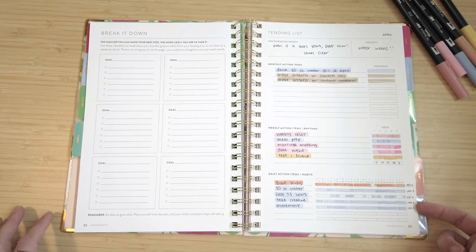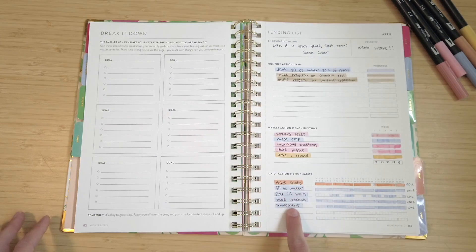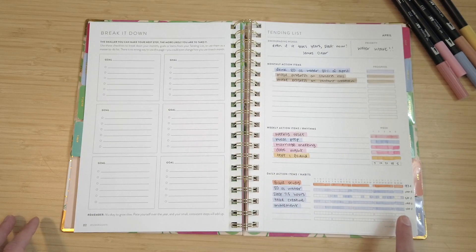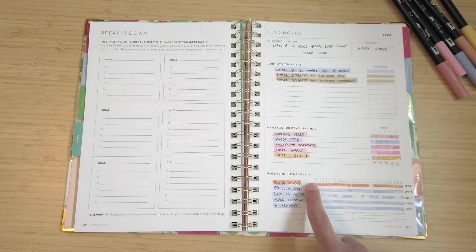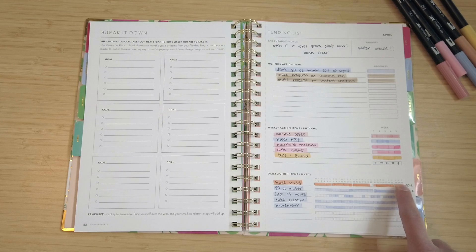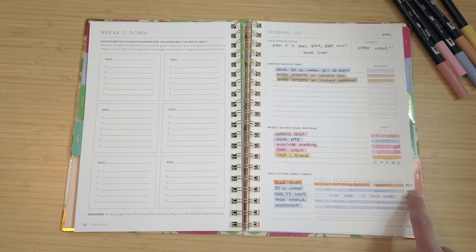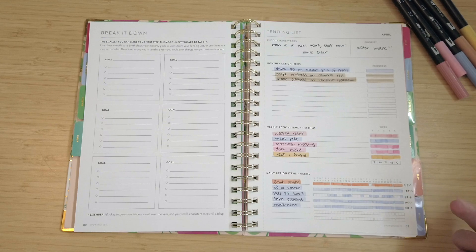Here is what a month looks like when it is completely filled out. I like to put different percentage marks to see what percent of each daily action item I actually completed out of the month. So this first one — Bible study — I completed this task every day except for one. I divided 29 days out of 30, which got me 97%. I will take that.